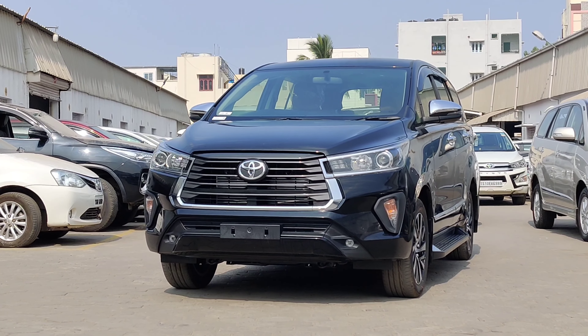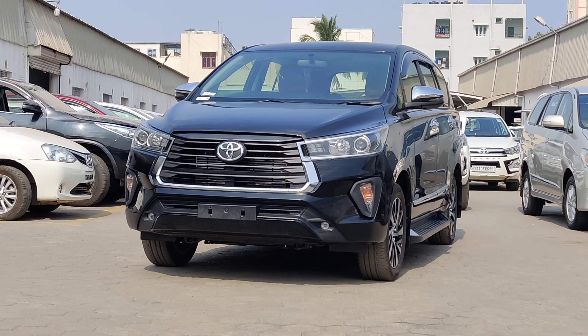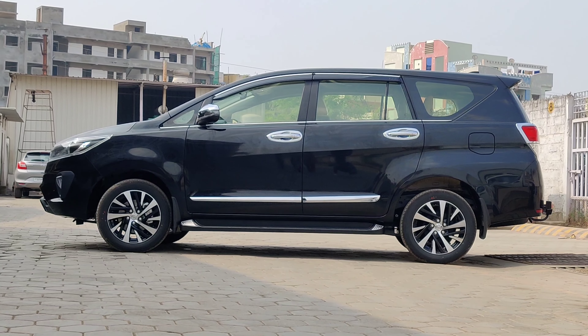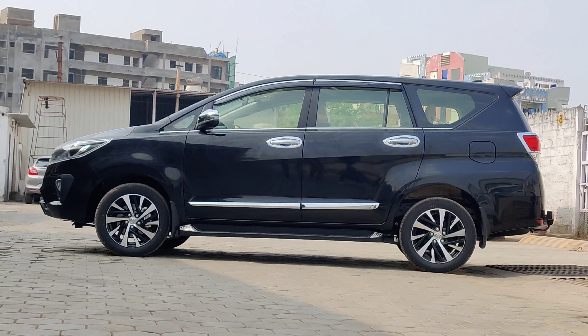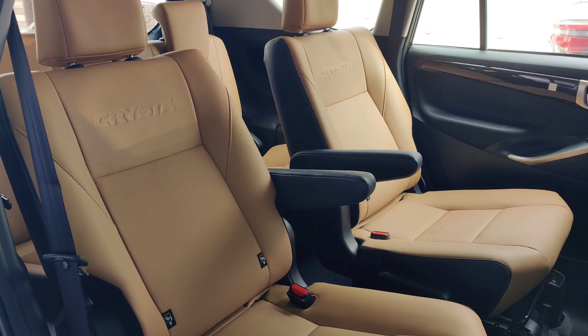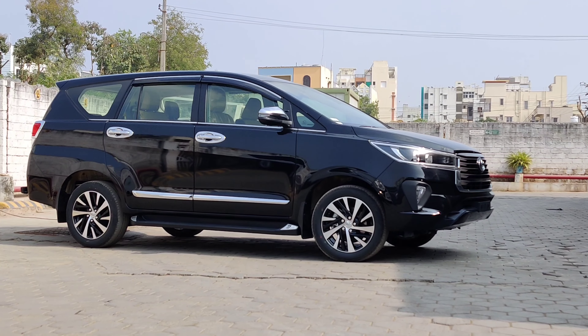Hello friends, today I am going to talk about the new 2021 Toyota Innova Crysta. This Crysta vehicle has been changed in the 2021 facelift model. The price is also high and the interior and exterior have also changed. So I will share this with you in this video.